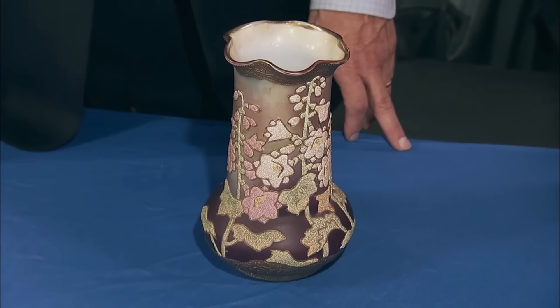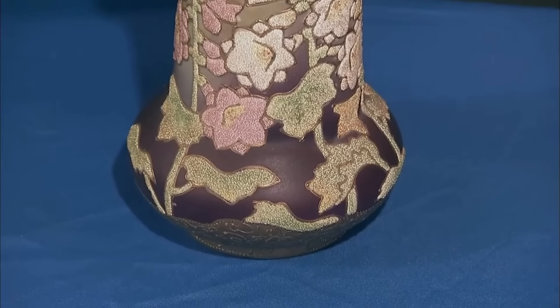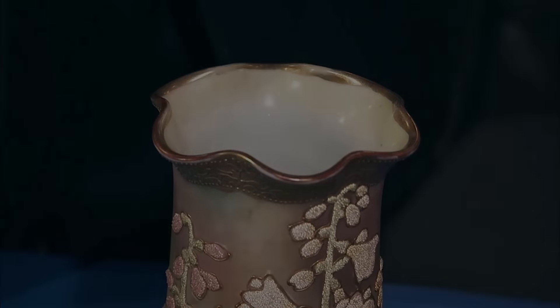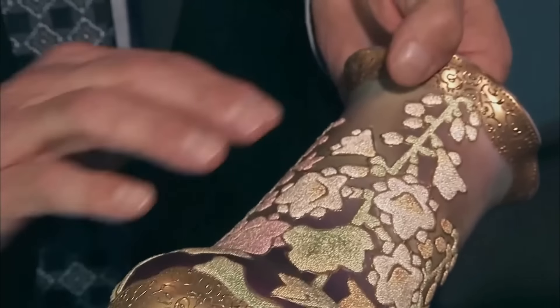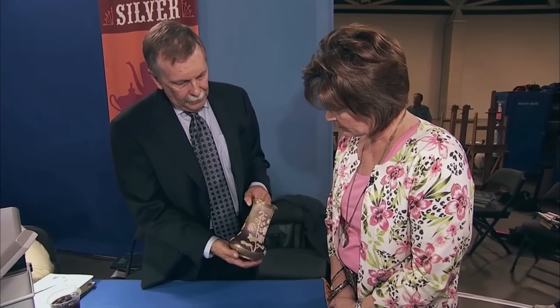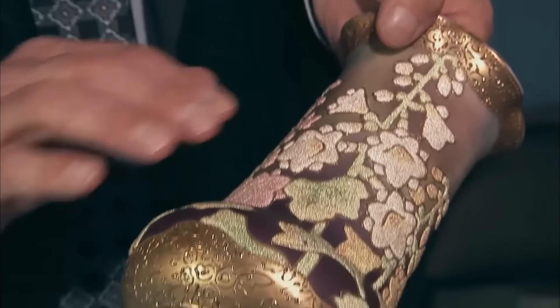This piece has been passed down through the guest's family for generations from his paternal grandfather's side. Presented is a Japanese vase dating from the first quarter of the 20th century, belonging to a group of Japanese ceramics known as hand-painted nippon. This particular nippon is even rarer, called coralline, with designs of flowers built up with beads of glass showcasing a masterfully executed technique. A mark on the bottom indicates it was imported, as shown by the US Patent Office stamp. Presented in excellent condition without a single crack, this vase at auction is estimated in the $800 to $1,000 range.